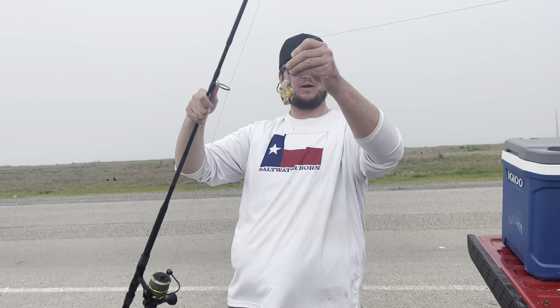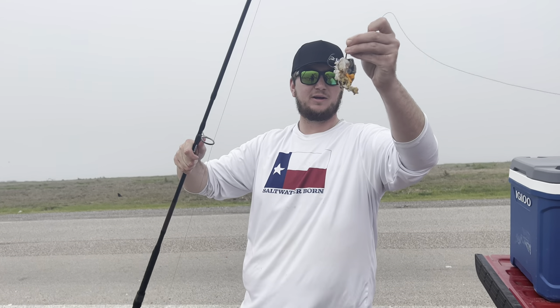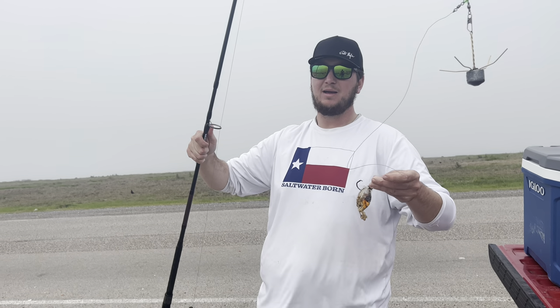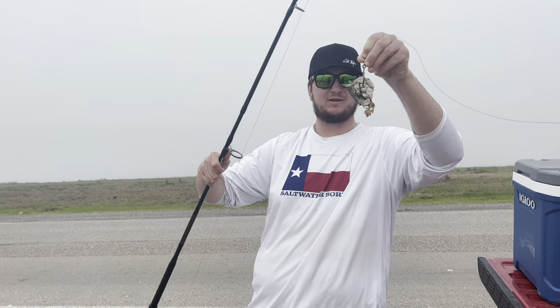So this is our setup completely done. We've got the leader, a six-pound spider weight, a big chunk of blue crab — and that's all you need to come out here and catch big black drum or big reds. Unfortunately they haven't started biting yet, but hopefully they'll start biting in the near future. Let's cast them out and see if there's one running by.